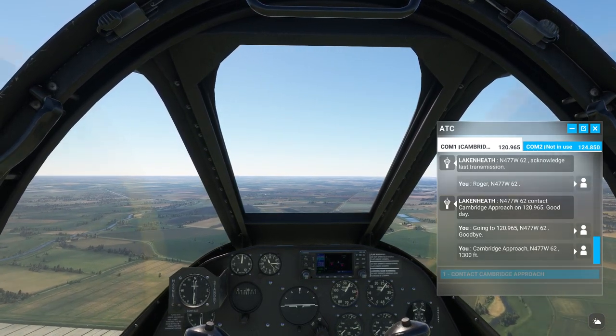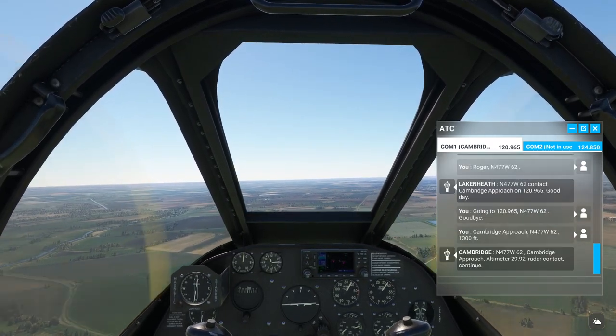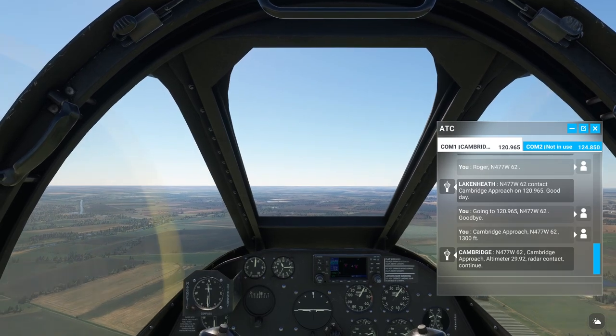Cambridge Approach, N-477 W-62, 1,300 feet. N-477 W-62, Cambridge Approach, altimeter 29 decimal niner 2, radar contact, continue.